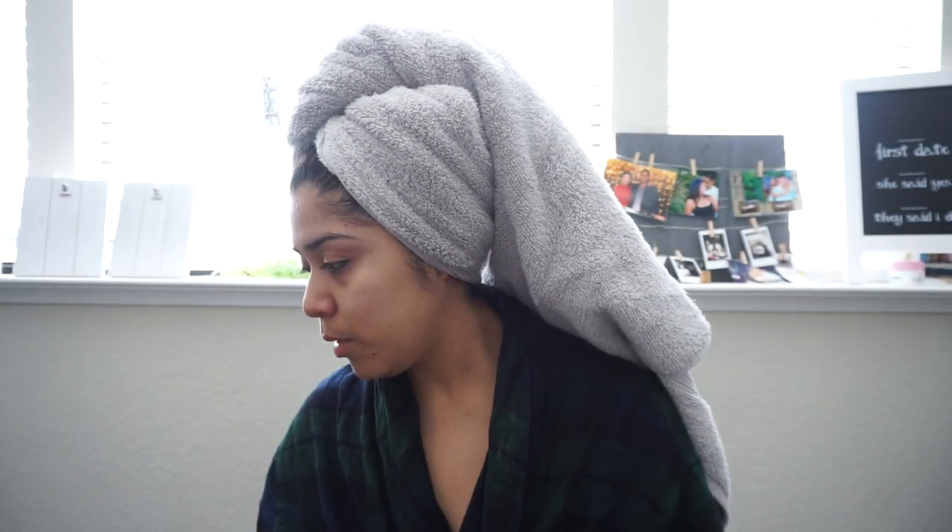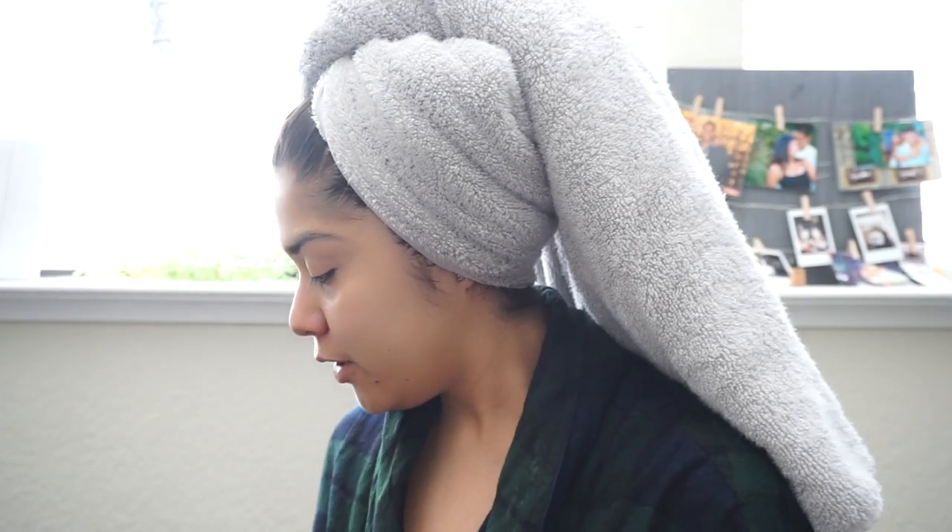Next I'm going to do my brows. I do have a brow tutorial on my channel using the same products, so if you want an in-depth brow tutorial the link will be down below. My eyebrows are done, so now I'm going to put on my foundation. I'm going to be using the Born This Way foundation.